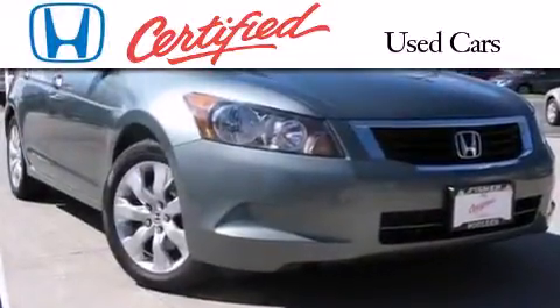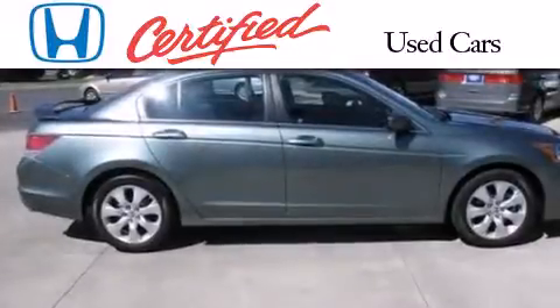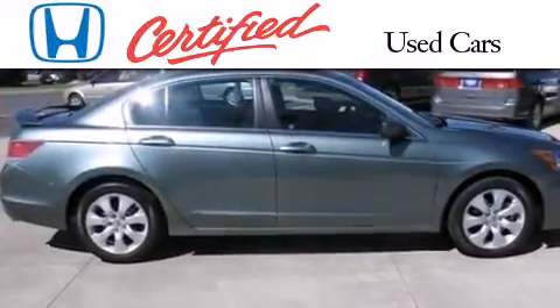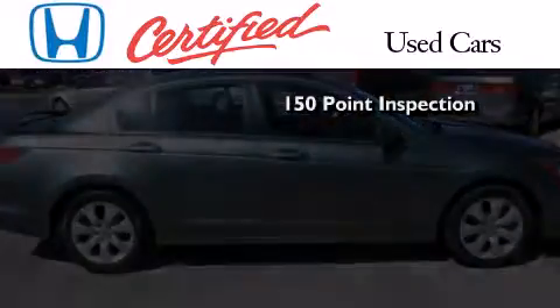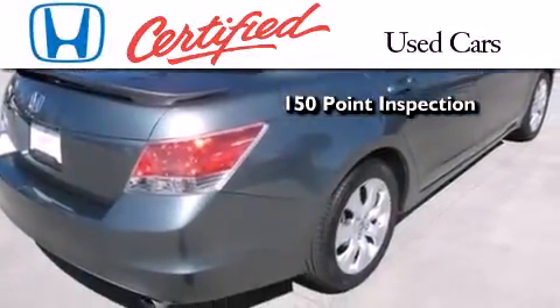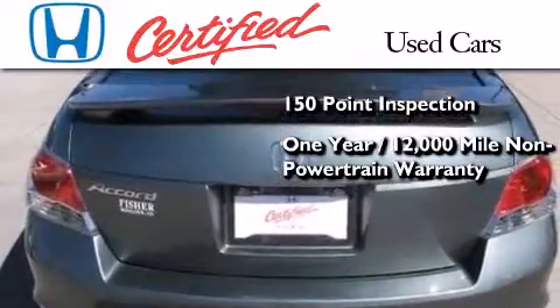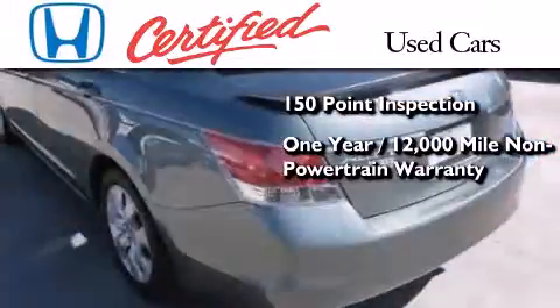In addition to the innovative engineering and quality manufacturing that is part of every Honda, this certified Honda includes an exhaustive 150-point mechanical and appearance inspection, and an additional one year or 12,000 miles of non-powertrain equipment warranty coverage on top of what's left of the original